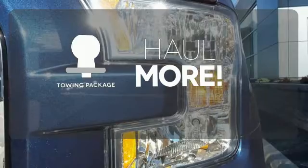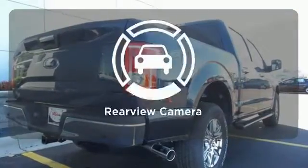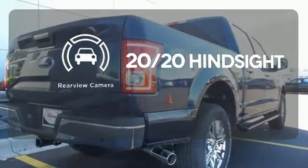the tow package has you ready for anything. Wrap yourself in the comfort of heated seats. See objects previously out of sight with the rear view camera.